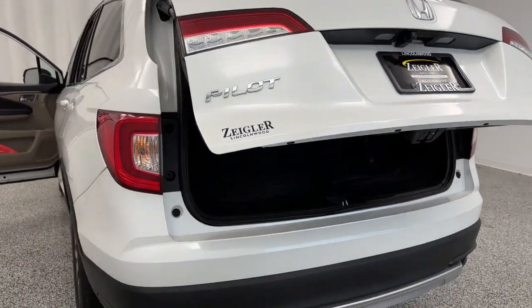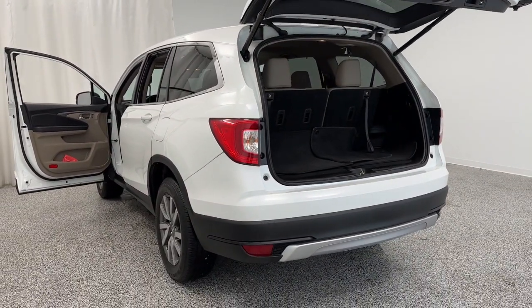Come on down to Ziggler Buick GMC today and lock in a deal on this freshly traded Pilot before you miss out.